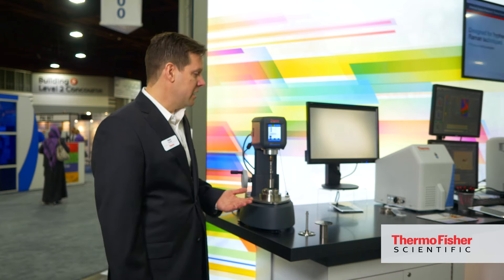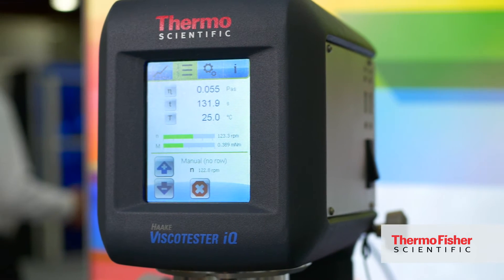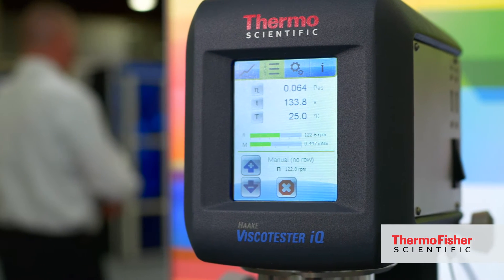What we've got here today is our newest offering, which is the Thermo Scientific Haake Visco Tester IQ Air. It's a fantastic new product which enhances the current product line by adding an air bearing capability to our rheometer system.